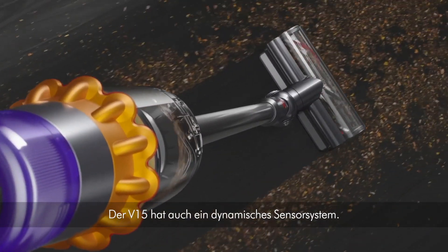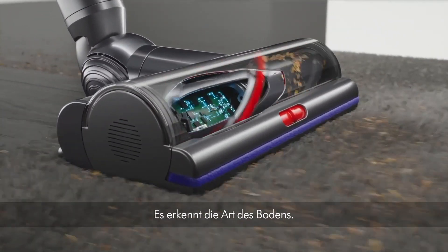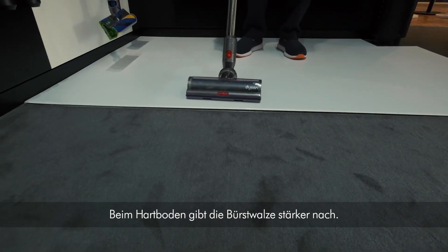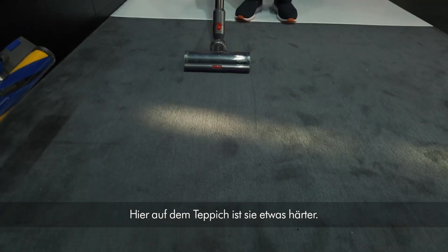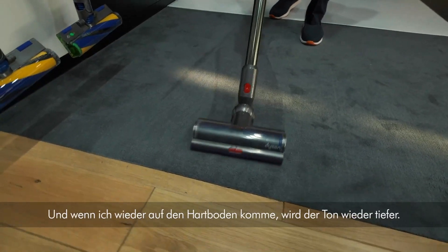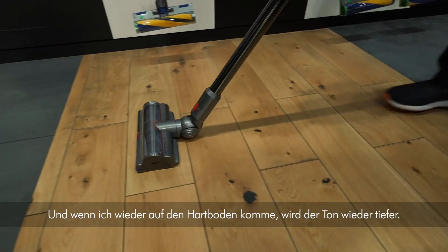The V15 also has dynamic load sensing — it has a different setting for the type of floor you're on. On a hard floor the brush bar works less hard, but it works harder on carpet. You can hear the tone rise on carpet, and then when I drop onto the wood floor, the tone drops back down again.